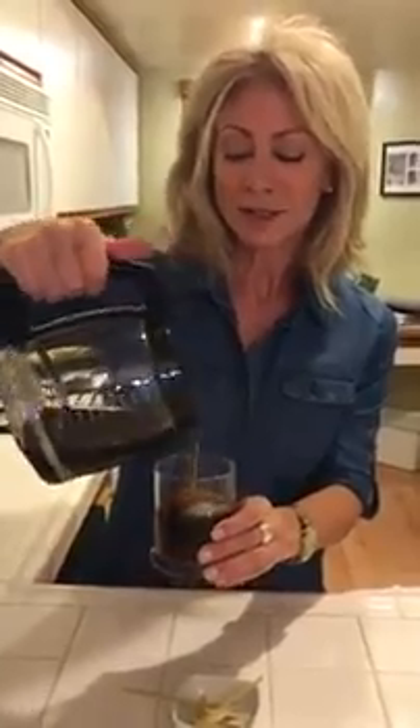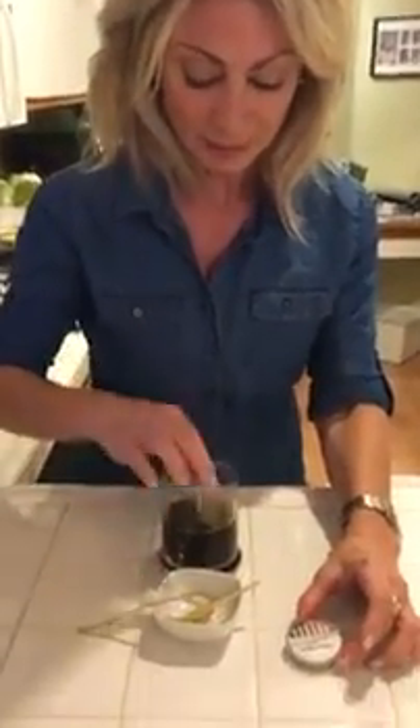My favorite beverage on the planet is coffee. I love coffee. But coffee is so acidic that after two cups I can get an upset stomach. I want to show you a little secret — I just brewed a fresh pot of coffee, and I'm going to take an alkaline strip to show you the pH level of how acidic coffee can be.